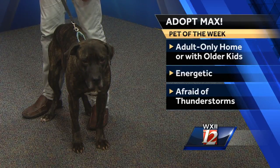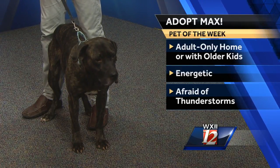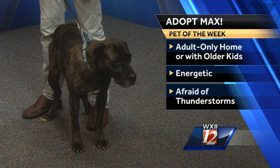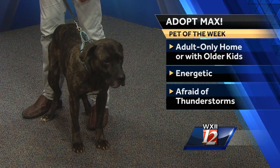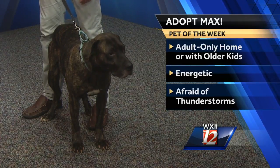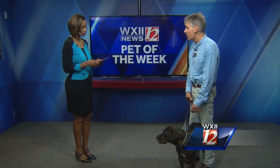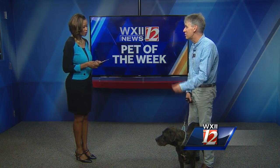He loves other dogs and kids as well, though he's a little too rambunctious with kids, so a family with older kids — maybe 15 or so — and an active family would be best. He loves walking and running, and he walks really well on the leash. He loves to run and loves the dog park.